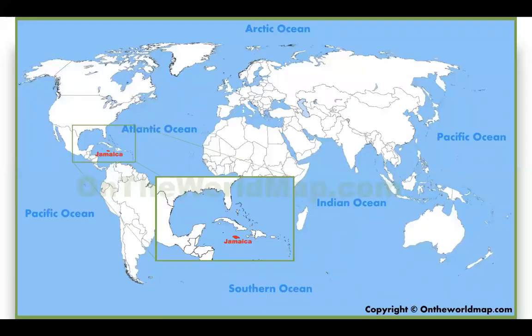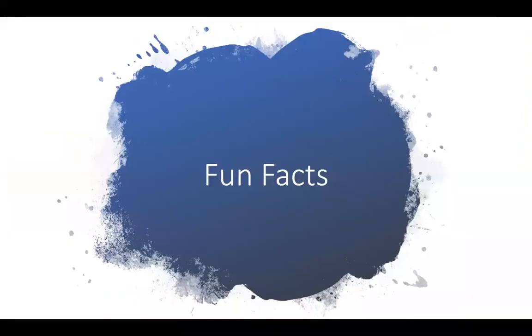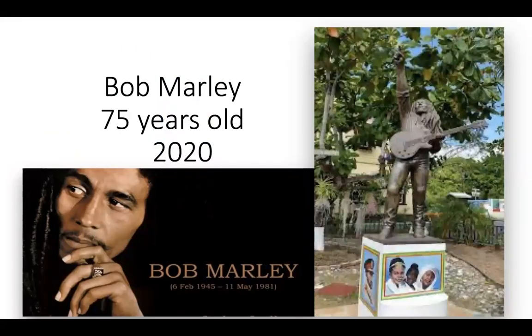Jamaica is the third largest island in the Caribbean, with Cuba and Hispaniola being the first and second respectively. This country heavily depends on tourism, and is a tourist destination to more than 4.3 million travelers each year. Let's look at some fun facts. Jamaica has been cited as one of the top world places to visit in 2020. You will no doubt be aware that Bob Marley, considered one of the pioneers of reggae music, was born in Jamaica, with the country being cited as the birthplace of the Rastafari religion.